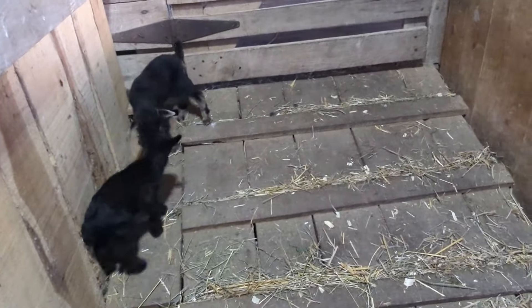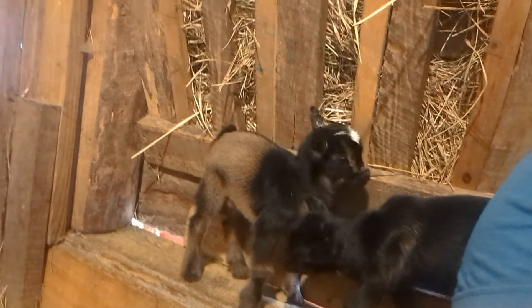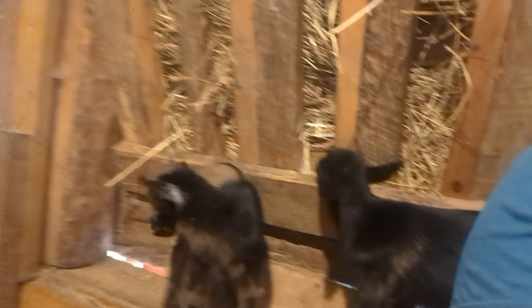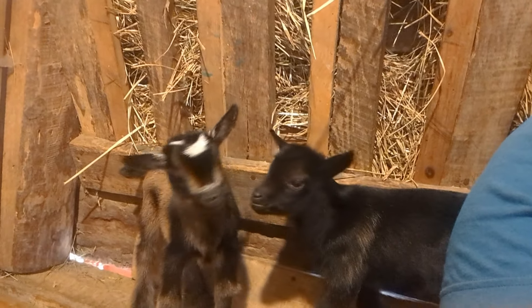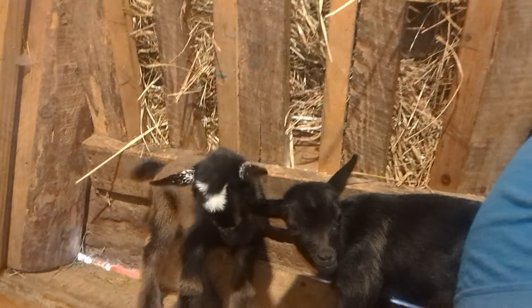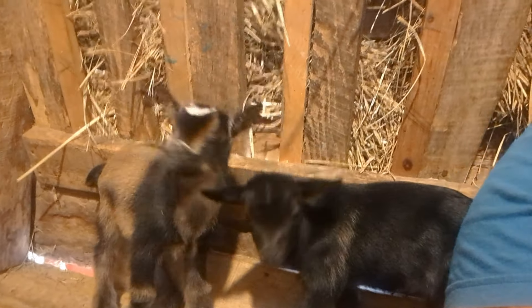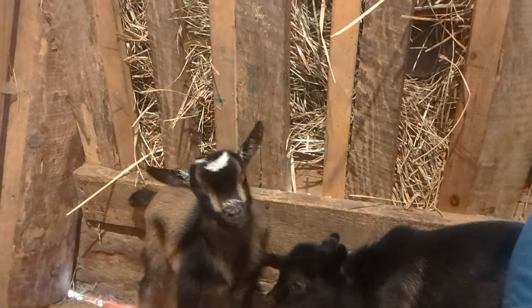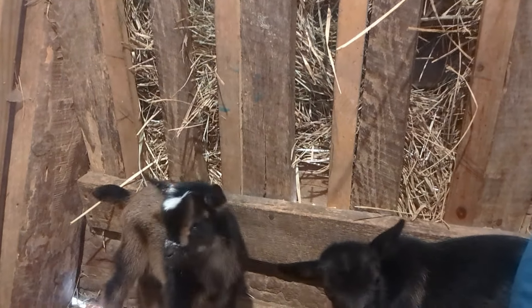And that is Alice. Now, the second one to kid — and she did this on Monday afternoon — was Butterfinger, Hill Valley Butterfinger. She had two strapping bucklings. They are so cute. The black one has moonspots, and then there's this beautiful buckskin with a white poll and frosted ears. He's just so cute.